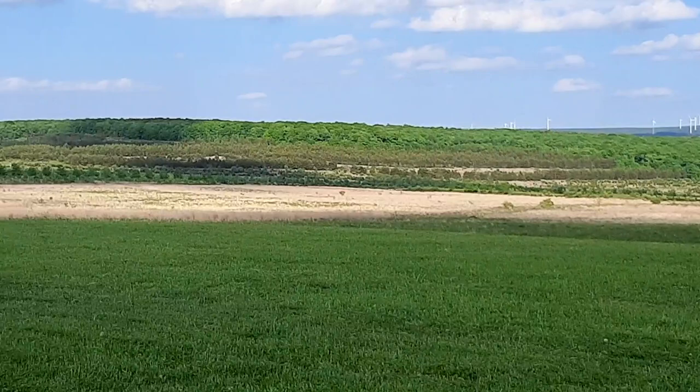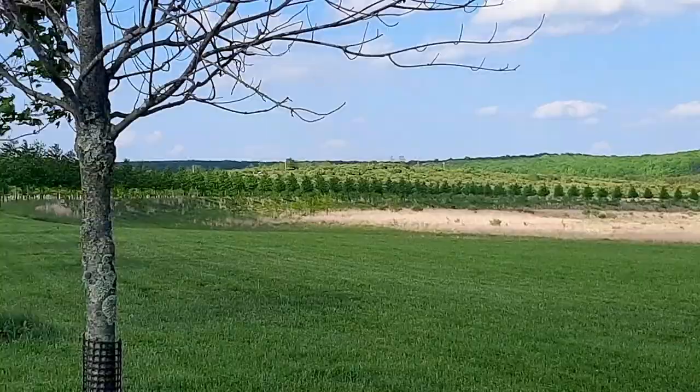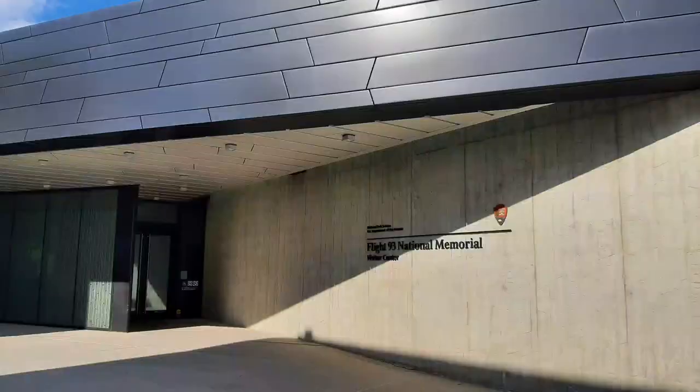This isn't the field where the plane crashed - this is just some field, but it's gorgeous here nevertheless. This is just the visitor center area.